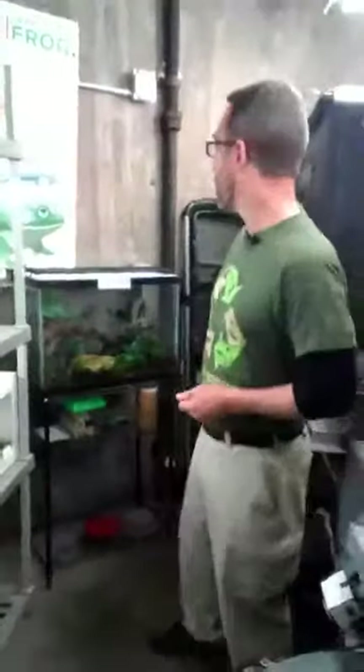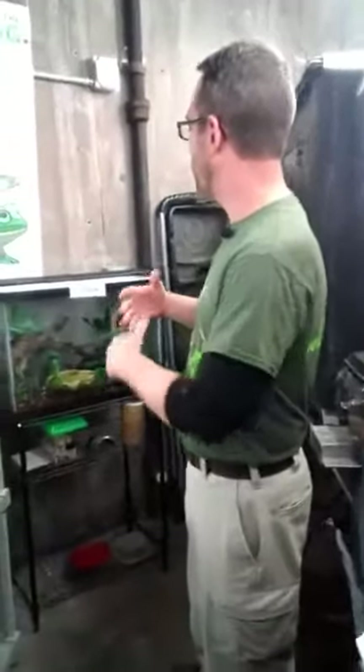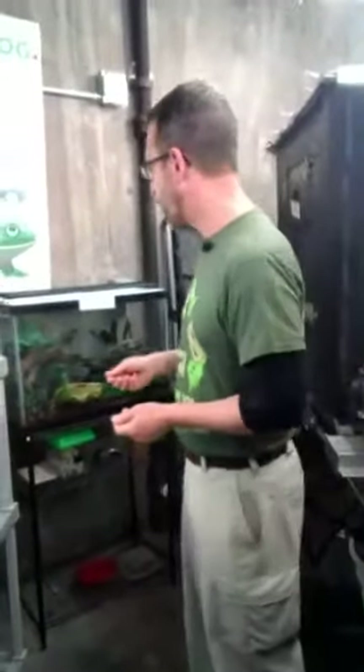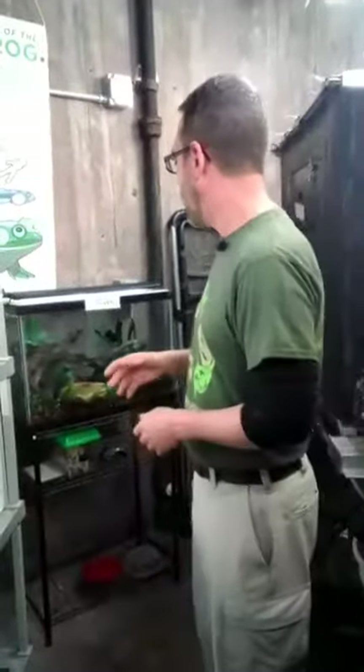Hello everybody. What we have here today is a group of poison dart frogs called blessed poison frogs — one type of poison dart frog. The zoo acquired them for the first time several months ago; it was a new species. We've worked with other dart frogs over the years, but we wanted to get these guys up and running and breeding. We have an exhibit planned for them, but right now they're in back holding.